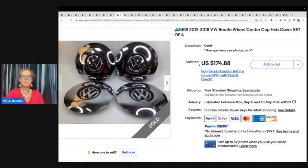The next item is this beetle wheel cover cap hub cover set — set of four. He got these at a garage sale for $20 and sold them for full asking of $174.88 with free shipping.